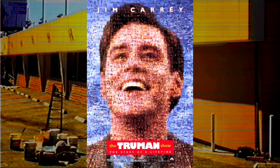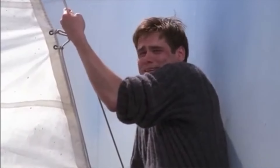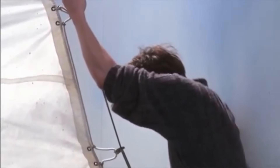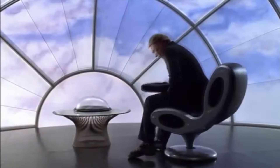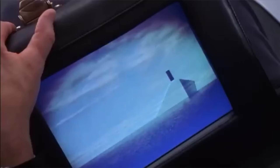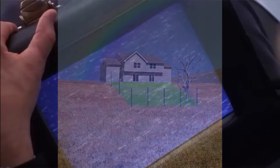Another super iconic liminal space scene has to be the ending of The Truman Show. The film is all about living in a false reality, which alone is pretty liminal. But I want to highlight the very ending where Truman finally reaches the edge of his reality. He is faced with a fake cloud backdrop and a staircase leading up to the unknown. The scene is surreal and so beautiful. We don't know what happens to Truman after he goes in, and we are left with just the aftermath of his existence. It almost feels like a Salvador Dali painting, or a piece by Gabrielle Traversat.